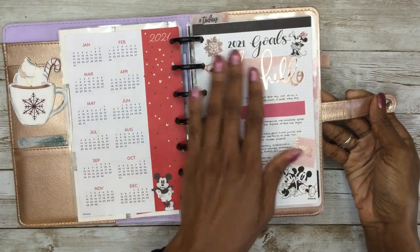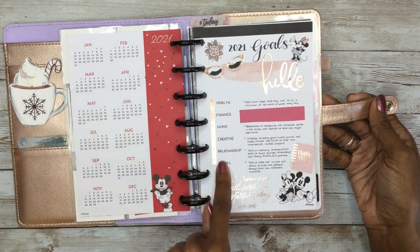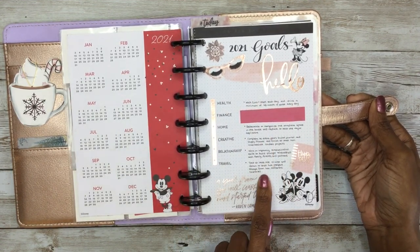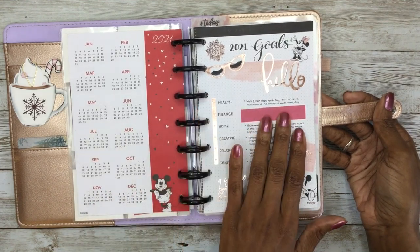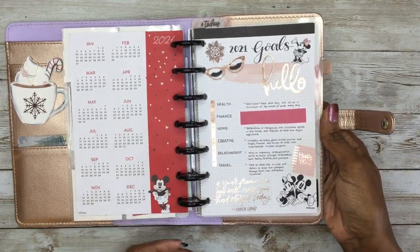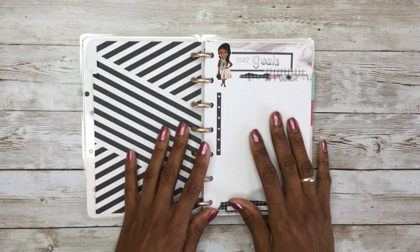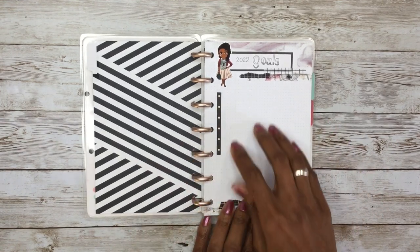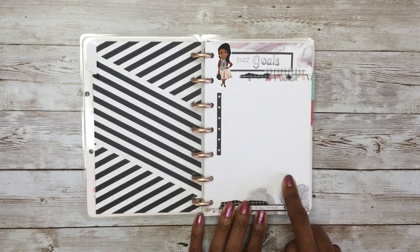This is what the page looks like in my current planner. None of it is cohesive — I just used stickers to add around the page. Here are the categories I set up for the year, and here are the specific goals I set for myself. For instance, the first category was health, and I decided this year I was going to try to walk a minimum of 5,000 steps a day and drink a minimum of 48 ounces of water every day — just something to reach for. I've fallen short a number of times, but it gives me something to try to achieve each year.